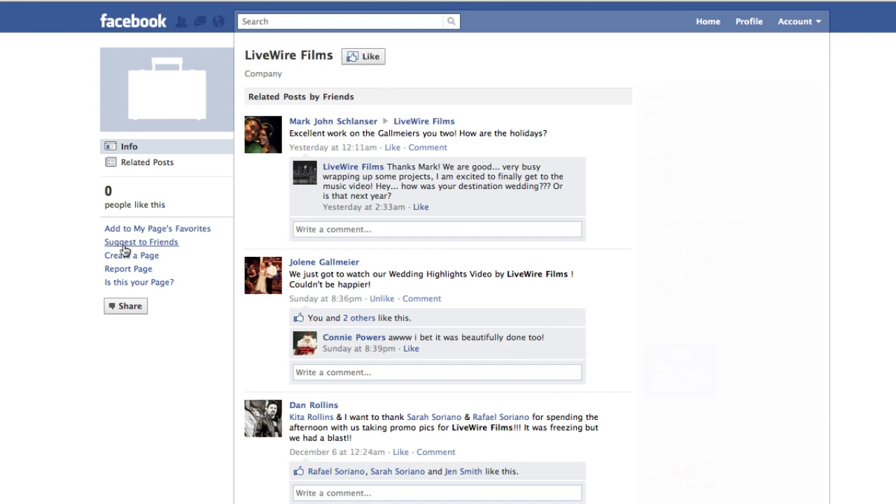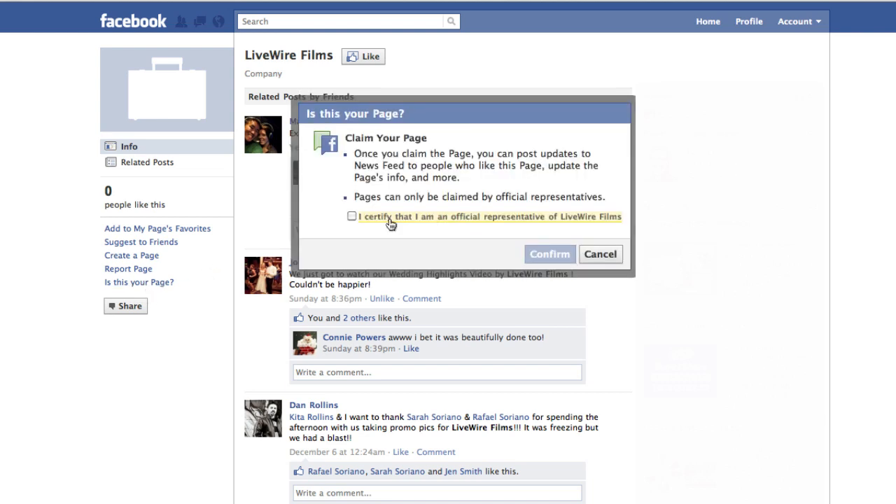Here's what you can do to claim it and make this actually your page. There's a link here that says 'Is this your page?' By clicking on this, it's going to let us merge this generic page with the actual Facebook page that we manage.